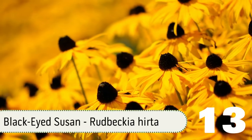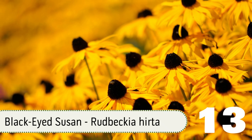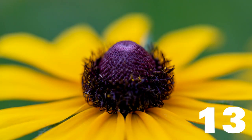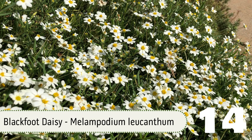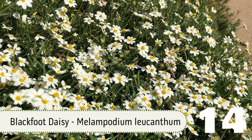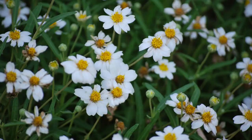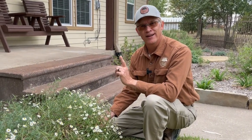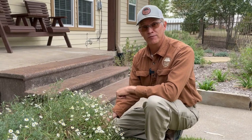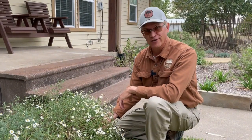Number thirteen, black-eyed susan — another great Texas native with beautiful golden yellow petals and dark centers. Number fourteen, blackfoot daisy — also a Texas native. The blackfoot daisy in my yard consistently produces masses of white flowers with bright yellow centers and they have a scent of honey. The secret though: they do not like to have wet feet. If you can keep their roots dry, you're going to have a great looking plant.